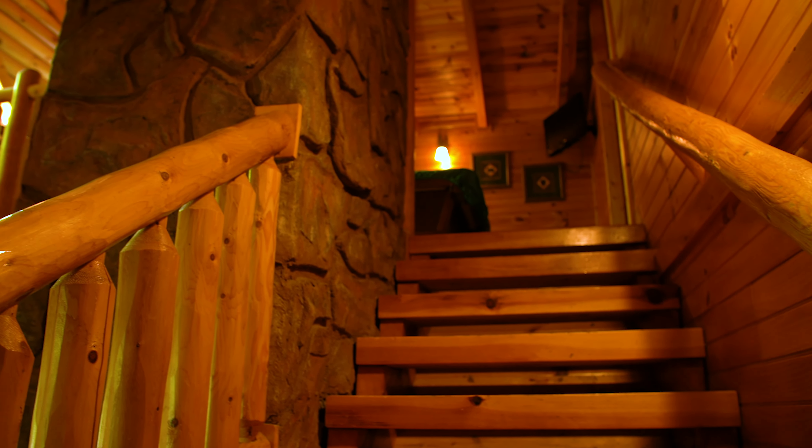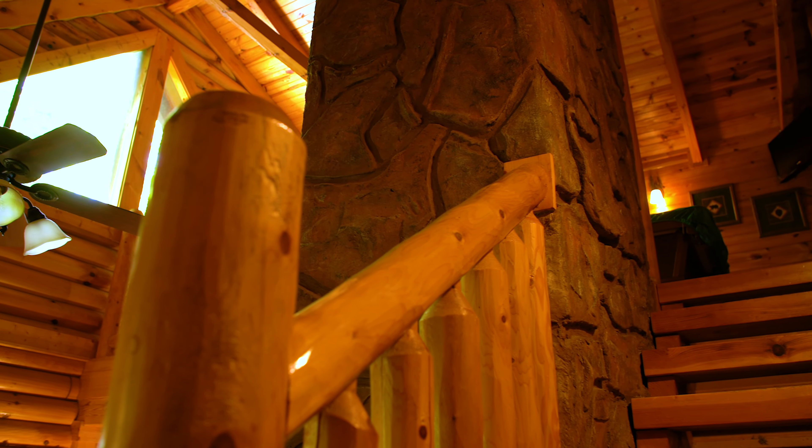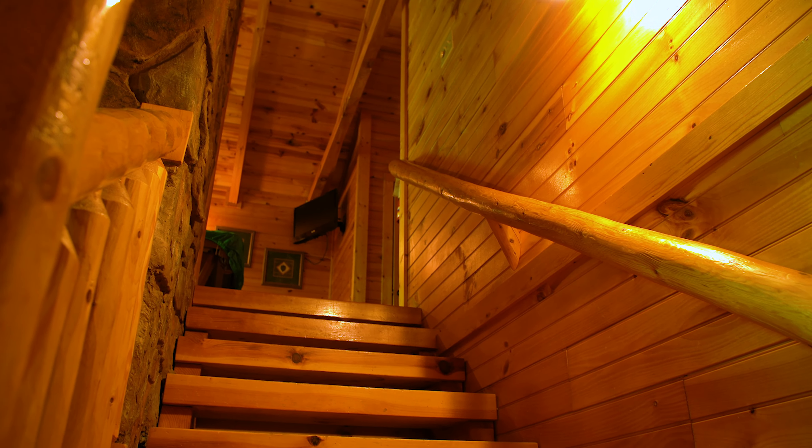All this talk of kitchen appliances and utensils has got a little appetite brewing up for me. Let's see what's on the menu for breakfast and see if we can talk Sarah into cooking a little bit this morning. We have eggs, turkey sausage, waffles and syrup, and orange juice. That sounds good to me.